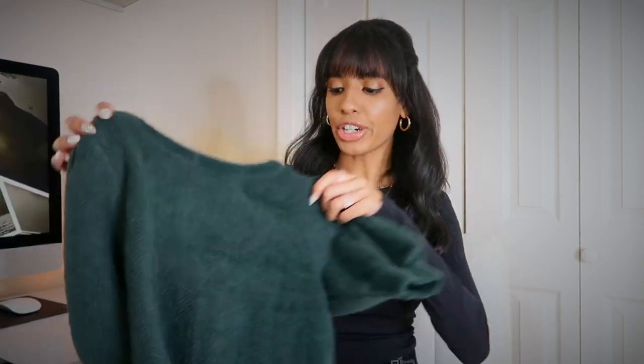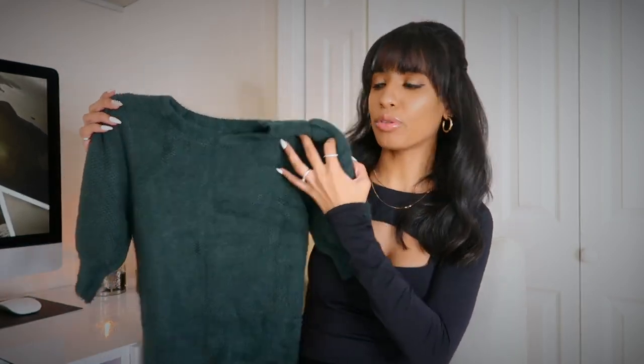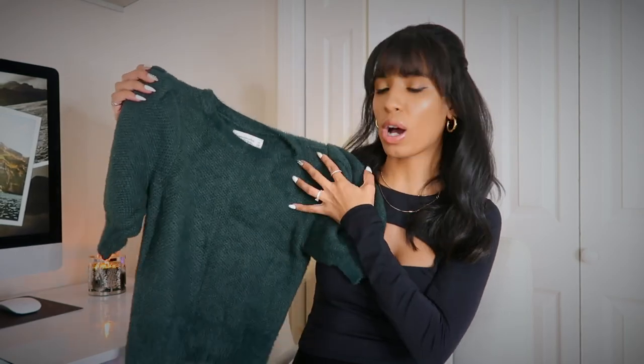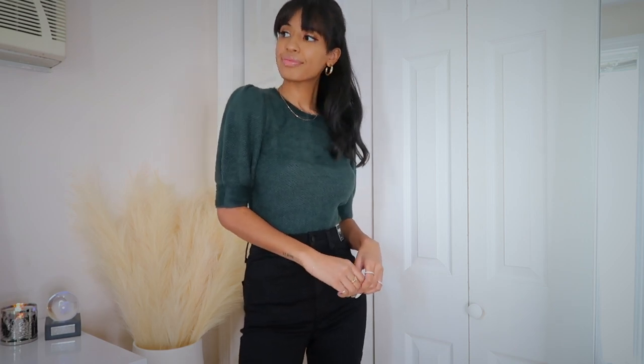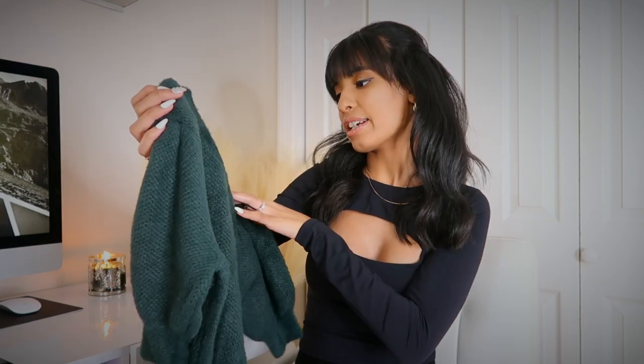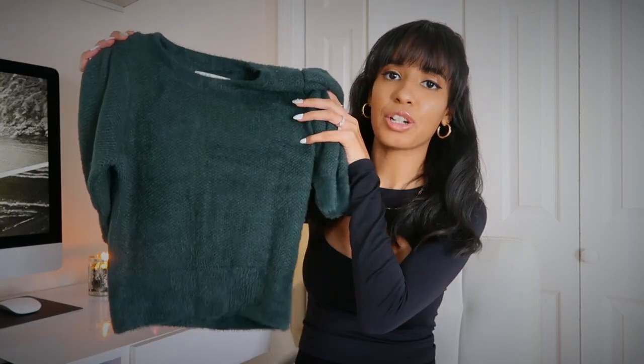The first thing I want to show you is this really pretty emerald sweater. If you've watched any of my other hauls, you know how much I've been loving the emerald shade this season — it just gives me holiday vibes. I love this top because it's a soft, fuzzy sweater material but short sleeve with a little puff situation. It's cropped, really cute, and elegant. It'll look great with high-waisted jeans or trousers. I got it in a size extra small — highly recommend, especially for the holidays.